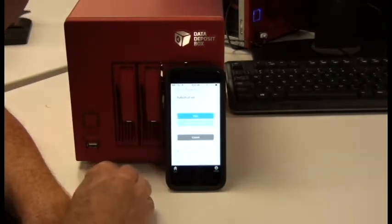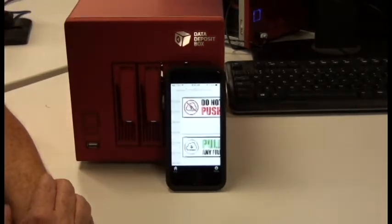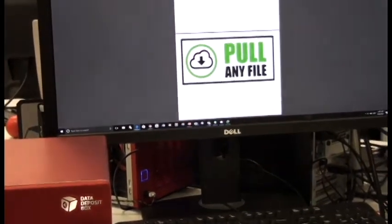Boom. And I view it. And voila. And this file isn't even in the cloud. We have a patent on this technology, and we think it's going to be a killer app.